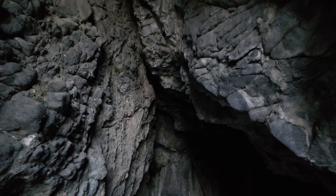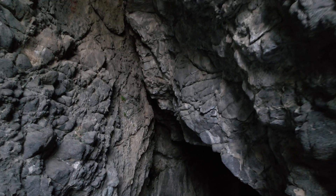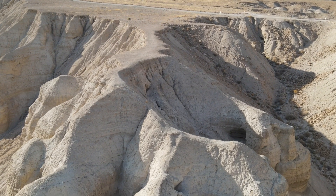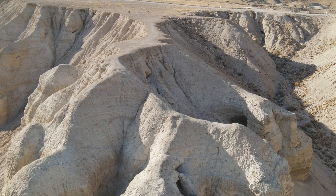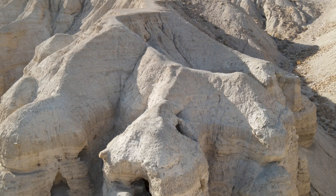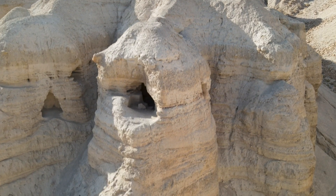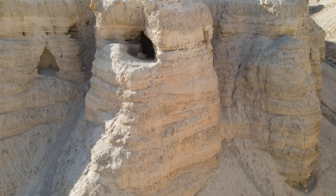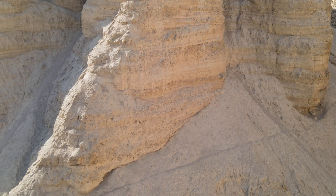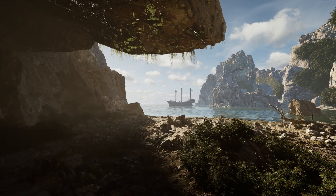Throughout history, famous explorers like John W. Powell and the renowned caver Bill Stone have made significant contributions to our understanding of cave systems. Powell's expeditions in the Grand Canyon and Stone's groundbreaking work in Son Doong have opened new frontiers in cave exploration, inspiring countless adventurers to follow in their footsteps. If you're seeking a thrilling adventure activity, consider caving — it offers a unique blend of physical challenge and the chance to connect with nature in a way few other activities can.